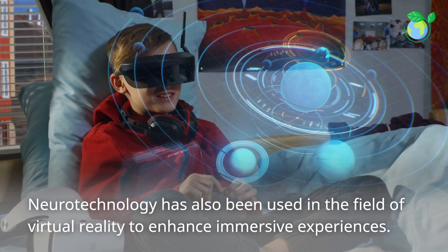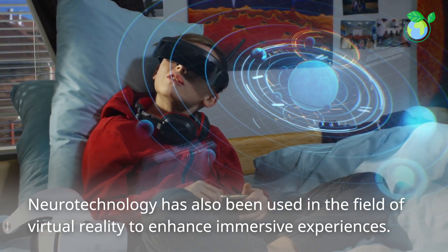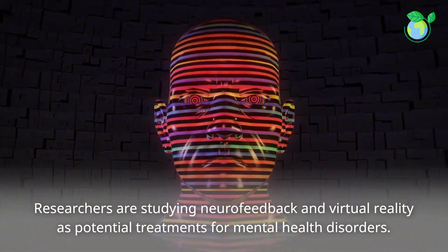Neurotechnology has also been used in the field of virtual reality to enhance immersive experiences. Researchers are studying neurofeedback and virtual reality as potential treatments for mental health disorders.